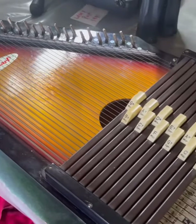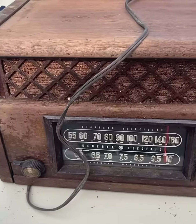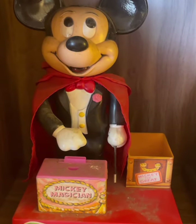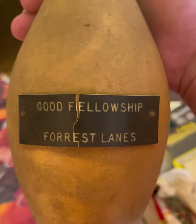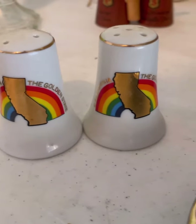Other finds included this auto harp in great condition, a vintage radio, a Mickey Mouse magic show piggy bank, a bowling pin from the nearby Forest Lanes, and some rainbow salt and pepper shakers from California.